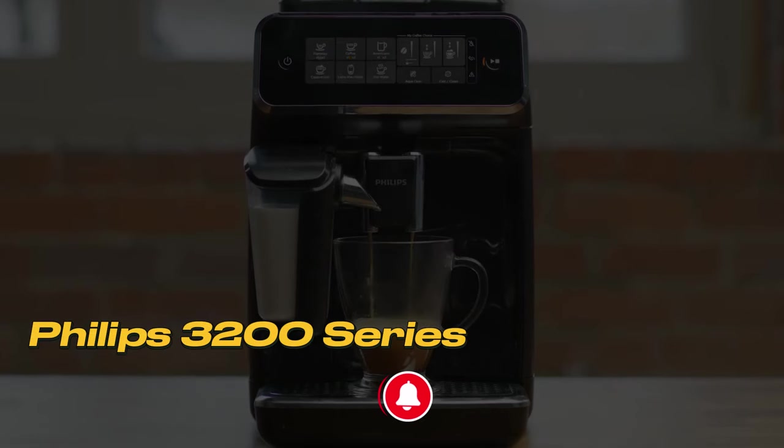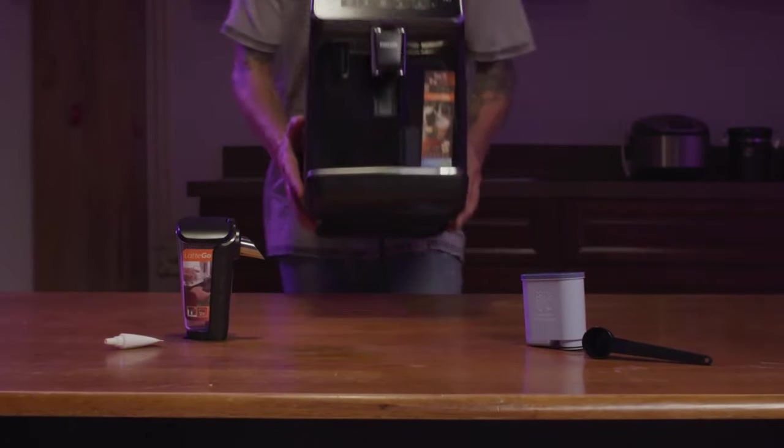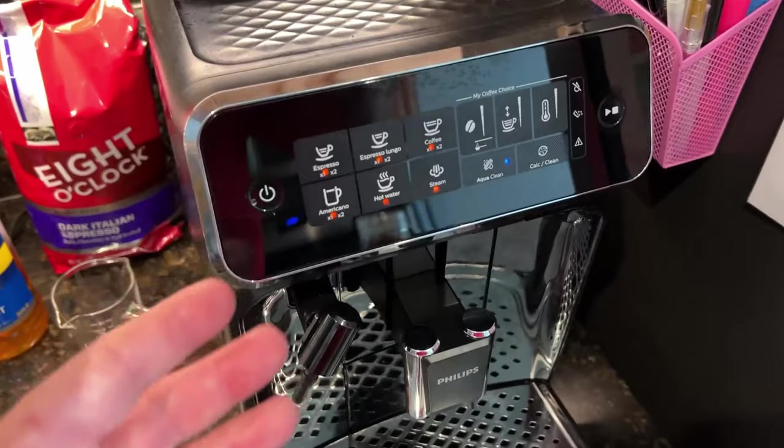Number 4: Philips 3200 Series. If you're not looking to develop the skills of being a home barista, this machine will do all the hard work for you.